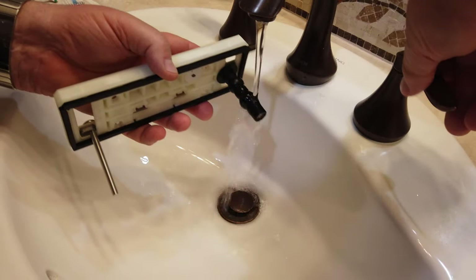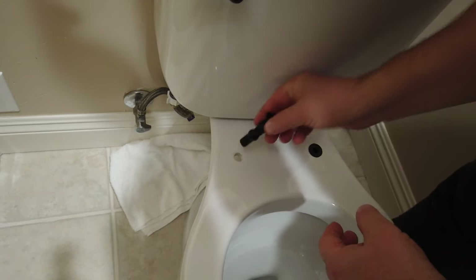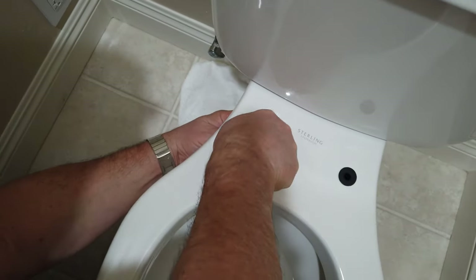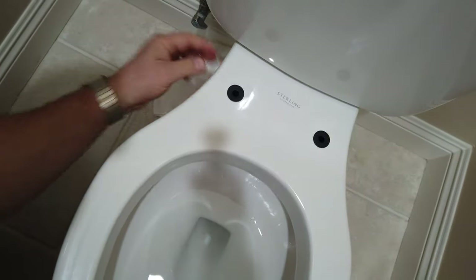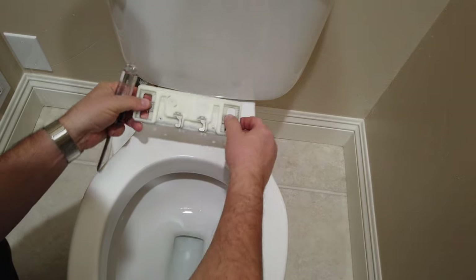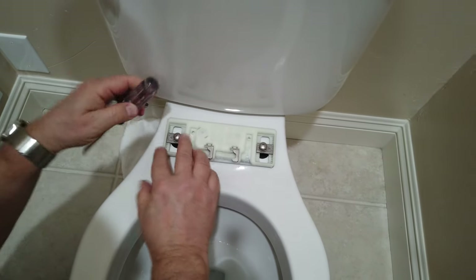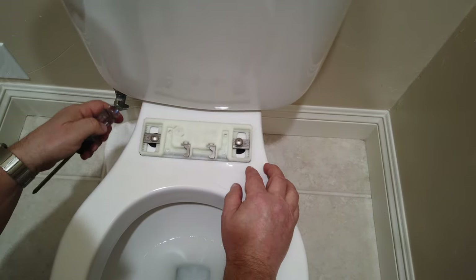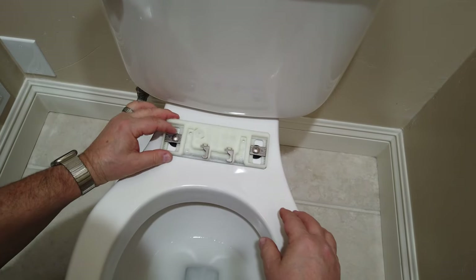Now we mount the seat bracket. Wet the black rubber devices to help with installation, then remove them from the bracket and insert into the holes in the toilet. This was the hardest part of the installation as those rubber devices are hard to insert — we pushed them in from the top and pulled from the bottom until they seated. Make sure both are flush with the toilet. Take the seat bracket and line up the screws with the rubber devices, making sure the metal locking clamps are facing front on the bracket and the clips under the screws are positioned the same on both sides. Tighten the screws so the seat won't move when sat upon.